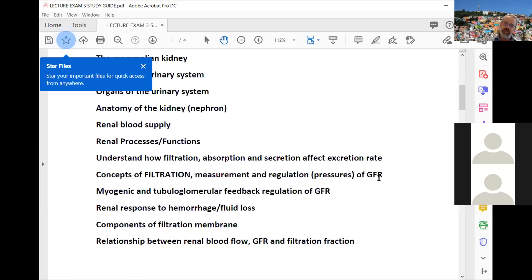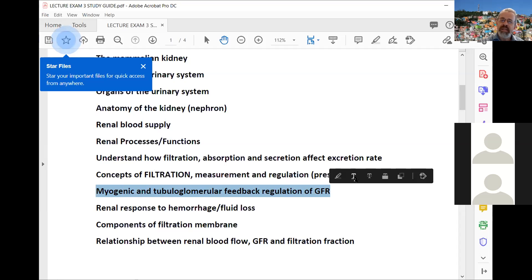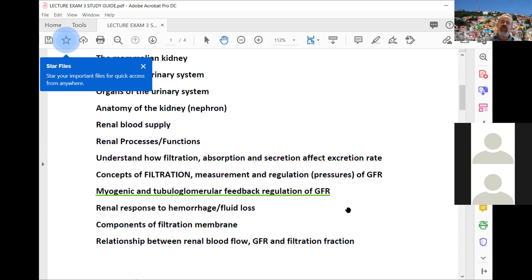With homeostasis there are fluctuations in the body all the time — blood pressure goes up or down, and GFR changes similarly. Mechanisms like the myogenic response and the tubular glomerular feedback response ensure that GFR stays where it should be. You should know what those two different forms of regulation are.